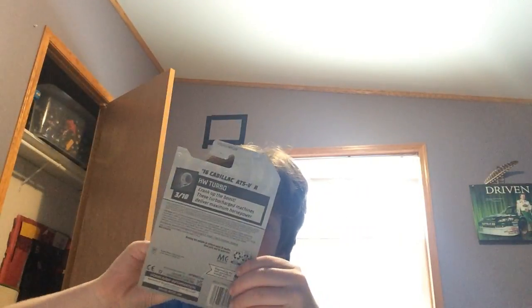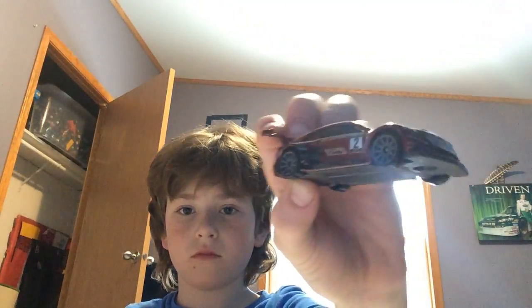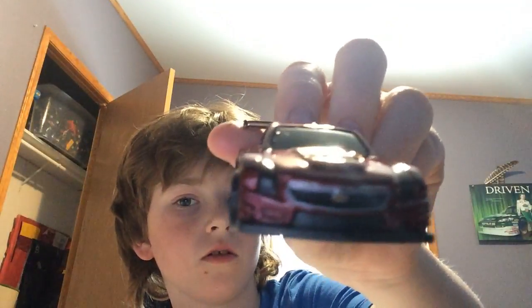I got the red Cadillac — I've been trying to find this one. I've seen it before but kept forgetting to grab it. It's a 2016 Cadillac STS VR. I like this one a lot because you can see the logo and everything.